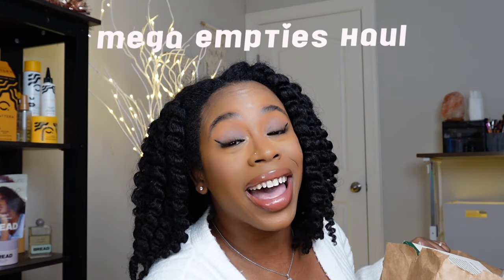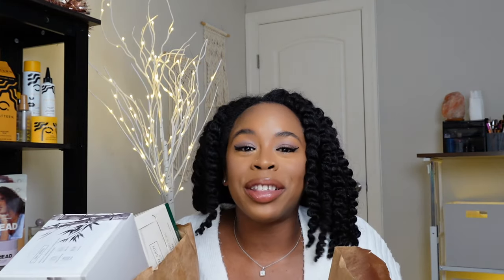This is a mega empties haul. Why do I have these two bags — and why are they in these liquor store-looking bags? Trust me, it's from Wegmans. If you've never seen my face before, I'm Kia, welcome to my channel. To my returning subscribers, hey boo — we are getting into my empties!